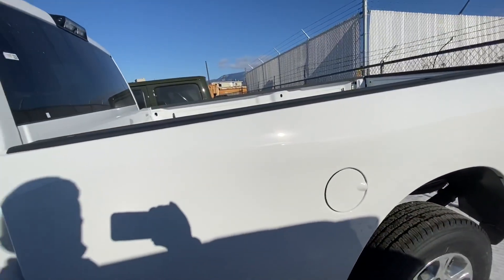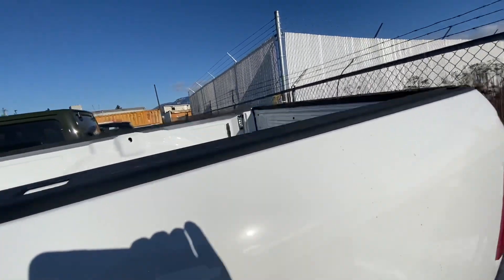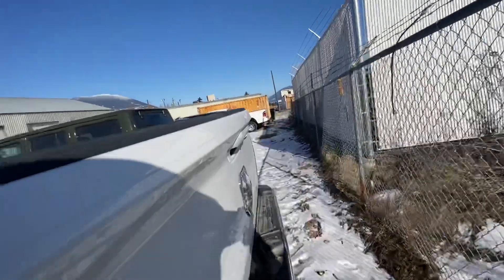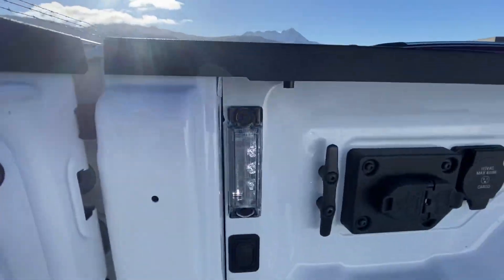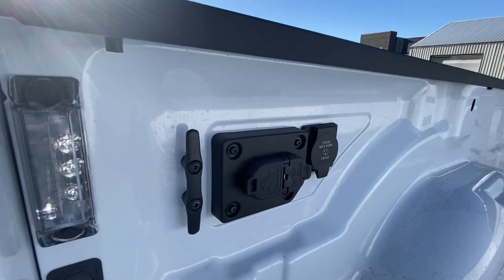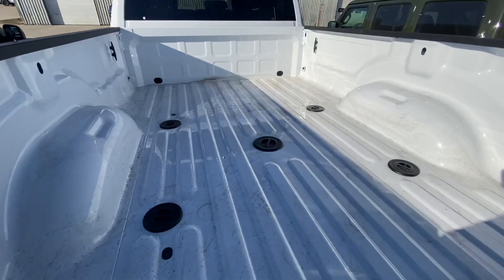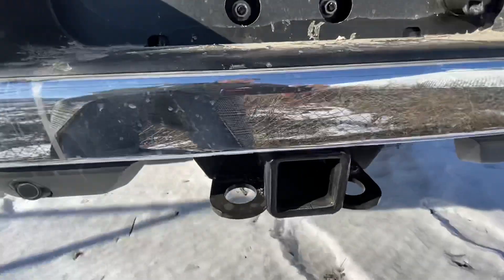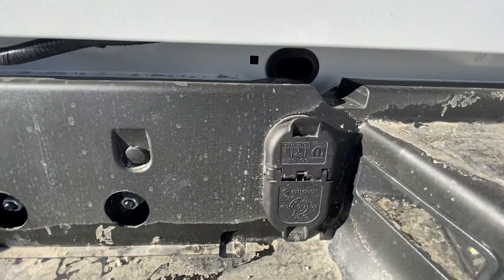Got the eight-foot box on this with the crew cab — nice and big. You got LED lights, and I'll show you on this close one here. You also got your plug-ins and all that good stuff. It has the fifth wheel plugs ready to rock and roll for you, backup camera, hitch with seven-pin and four-pin wiring.